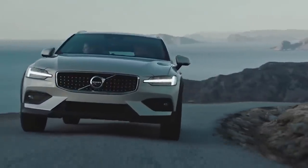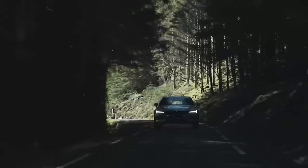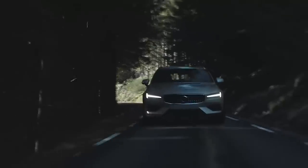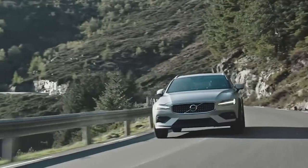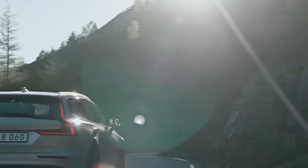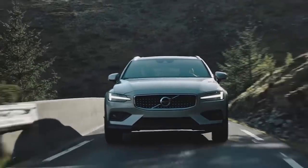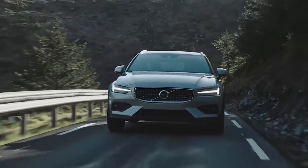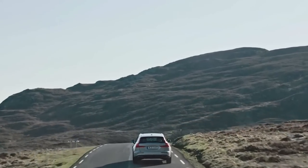Today is Wednesday, and hopefully this video is going up today. Yesterday was Tuesday, and Volvo revealed the brand new Volvo V60 Cross Country. So nothing groundbreaking here — nothing we didn't know. We knew there was going to be a V60 Cross Country since we already have a V90 Cross Country, we had a cross-country variant of the old V60, and the V40 has a cross-country as well.